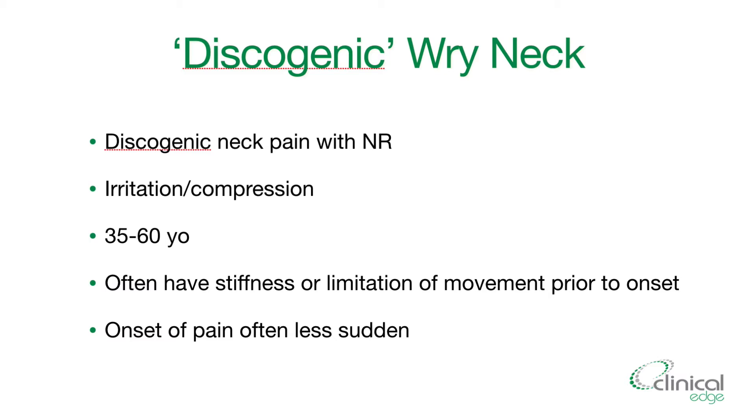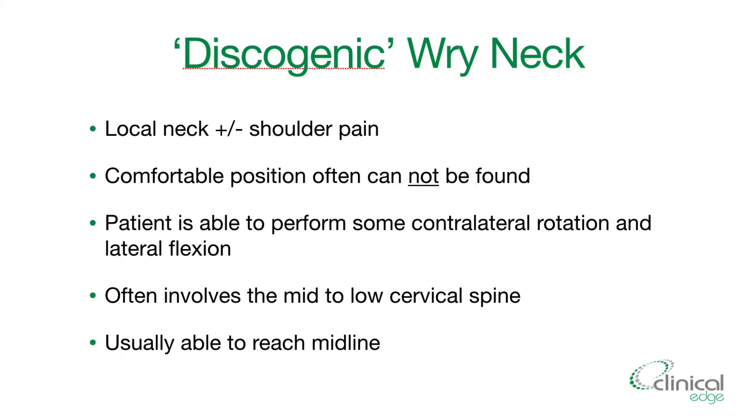The features of discogenic wry neck include neck pain often with nerve root type symptoms — irritation or compression of the nerve or the disc. Age is one of the key features that helps differentiate it from acute wry neck: this occurs in an older population, typically 35 to 60 year olds. They often have stiffness or limitation of movement prior to onset, and it's a less sudden onset of pain than your acute wry neck.